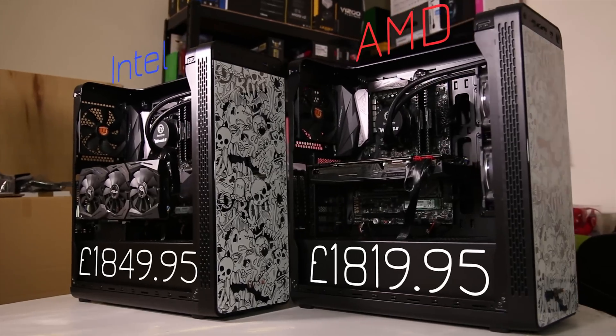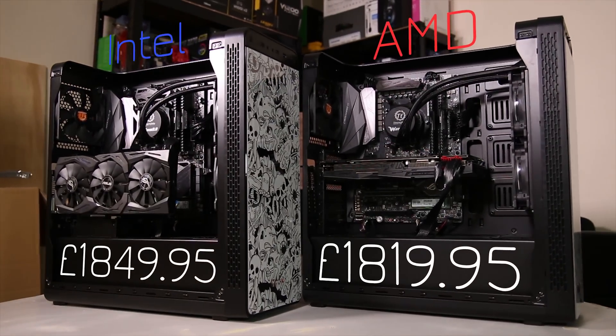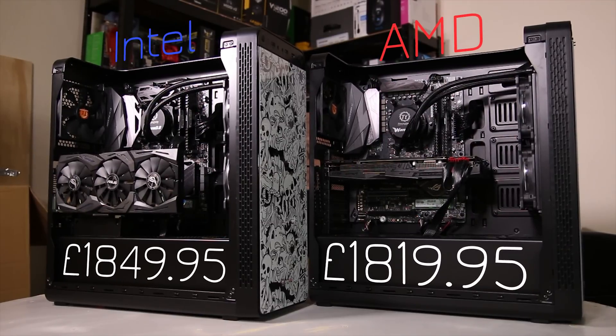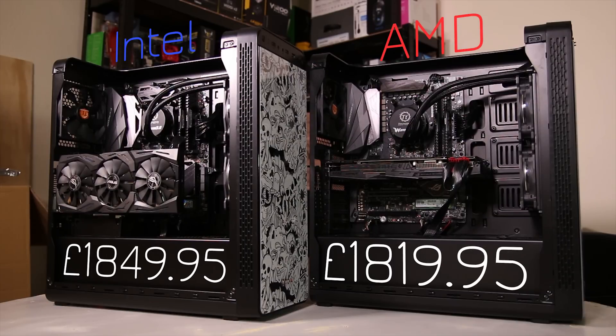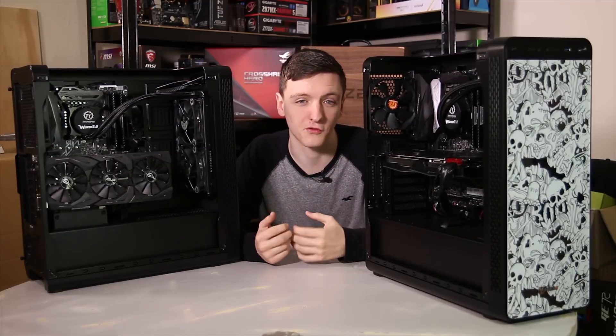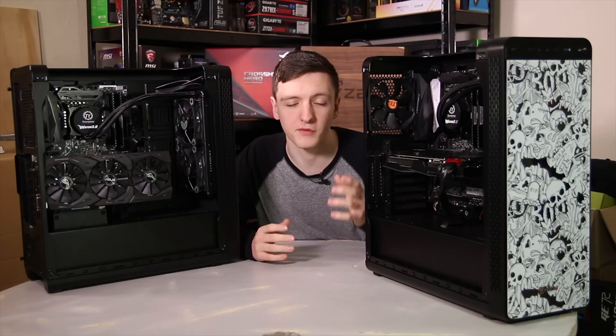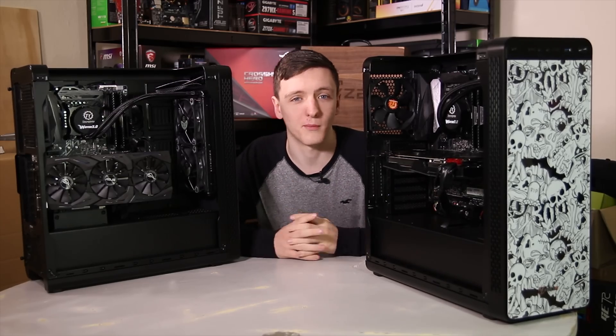When it comes to the price, the AMD system is currently running £1,820, give or take about 5p. The Intel system is about £30 more at £1,850. That's actually pretty good value for money, especially when you take into account the cost of picking the parts yourself and building it — and the AMD system comes overclocked to 3.8GHz out of the box.